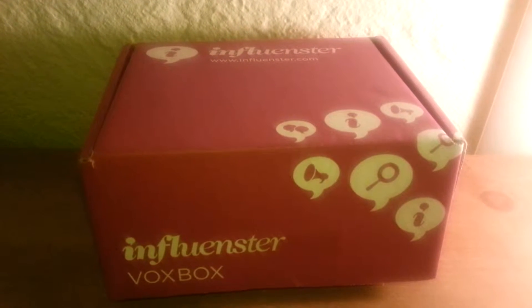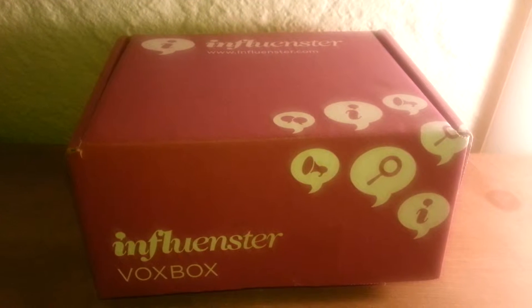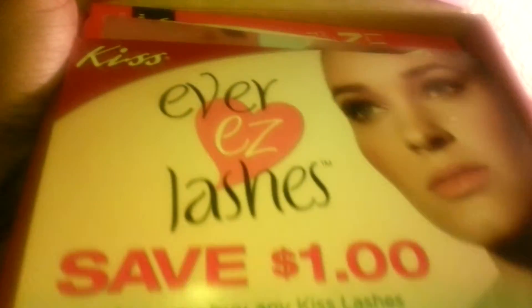I'm doing the unboxing of my Influenster Something Blue Vox Box that I received today. Let's see what we have inside. Influenster Something Blue Vox Box.